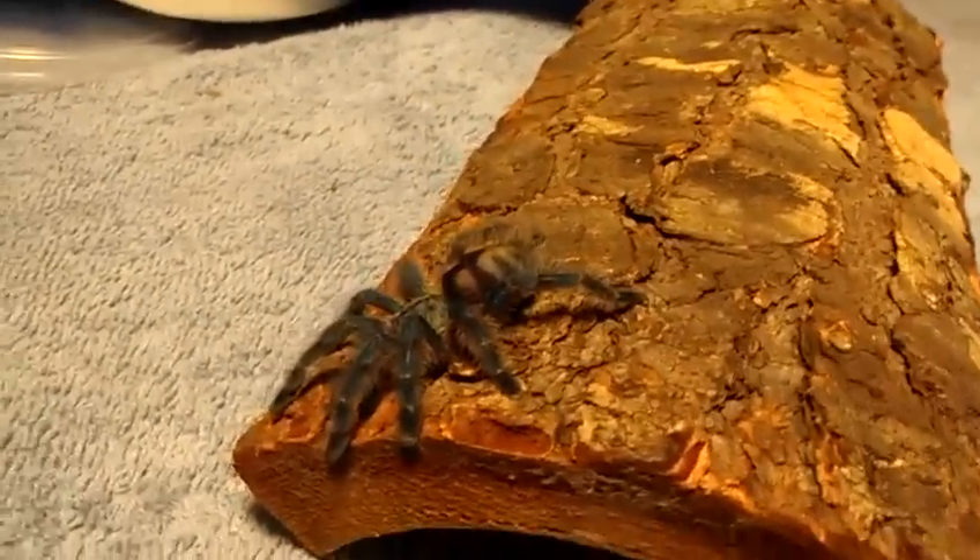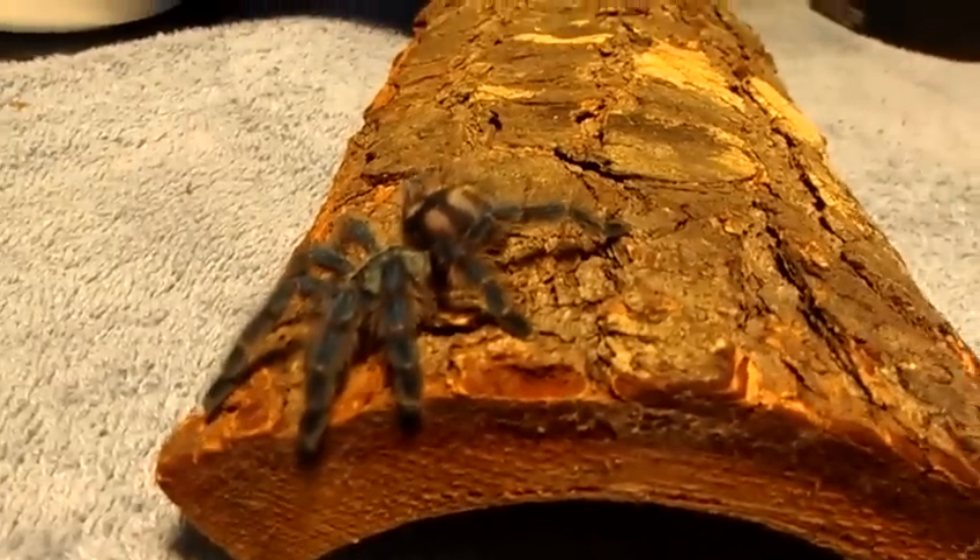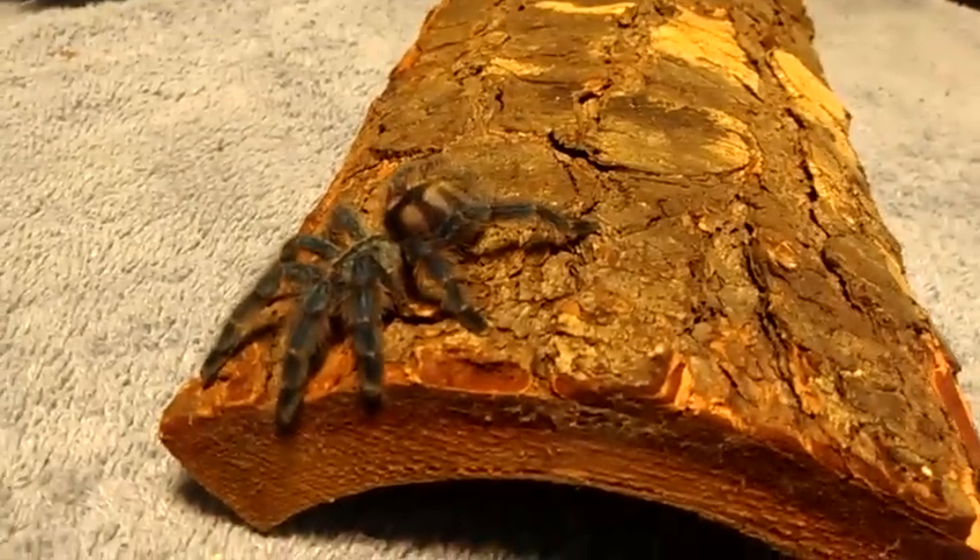What if he jumps? What if he just jumped right on there? I don't want to smush him. He's looking good. He's kind of small, but he's going to get bigger.